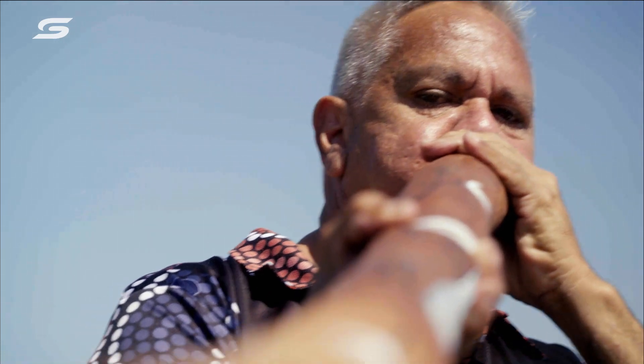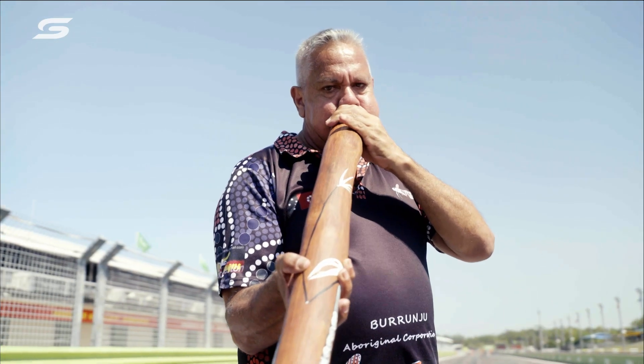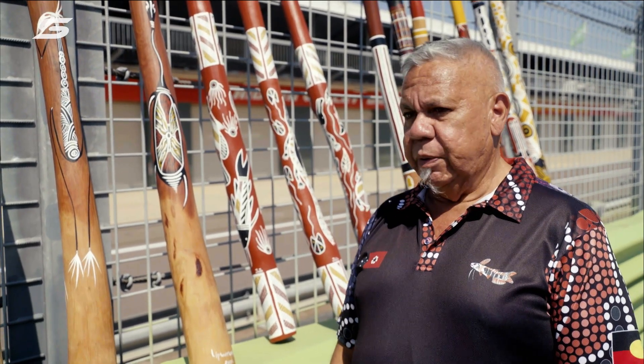The oldest blowing instrument ever — 65,000 years old. They're used for ceremonies; when people pass away they're used for moving spirits along with ironwood leaf, smoke and stuff like that. They're very important to Aboriginal people.